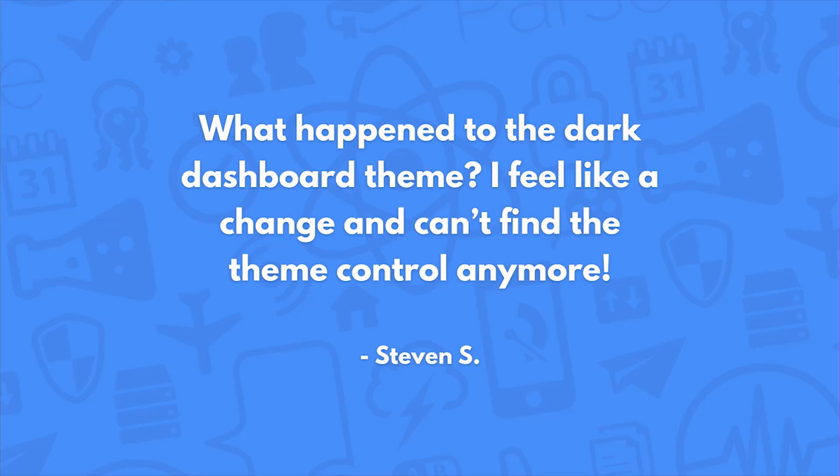What happened to the dark dashboard theme? I feel like it changed and I can't find the theme control anymore. That is true — we did have a toggle that you could switch between light and dark themes, but when we updated our design, it seems like we removed it. I'm going to share with my team that people did like that option and maybe we can see about adding it back. Some people prefer dark screens, some people prefer light screens when working in their development environment.